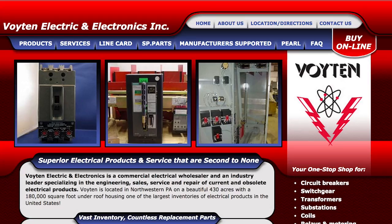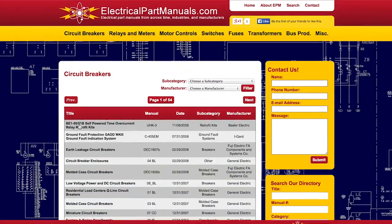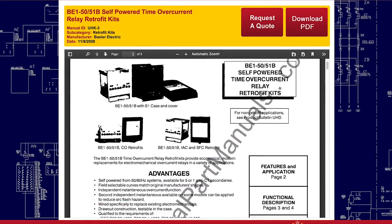We thank you for taking the time to watch this video, and don't forget to check out our homepage at Voighton.com, as well as our redesigned, open source electrical manual library, electricalpartmanuals.com.